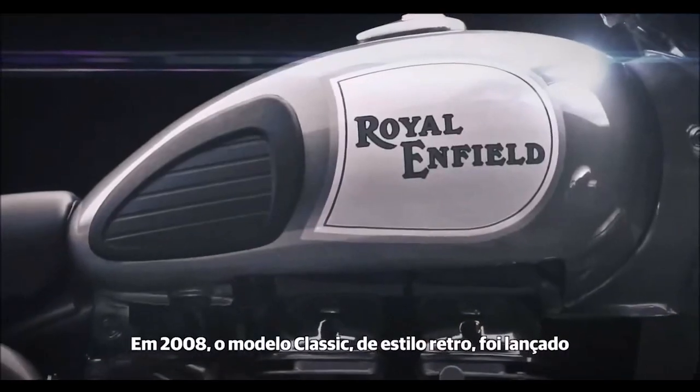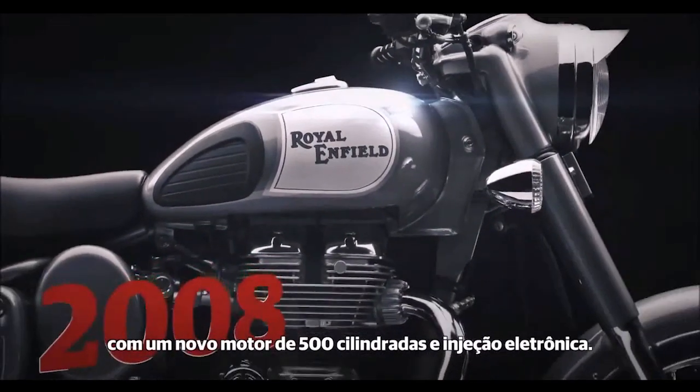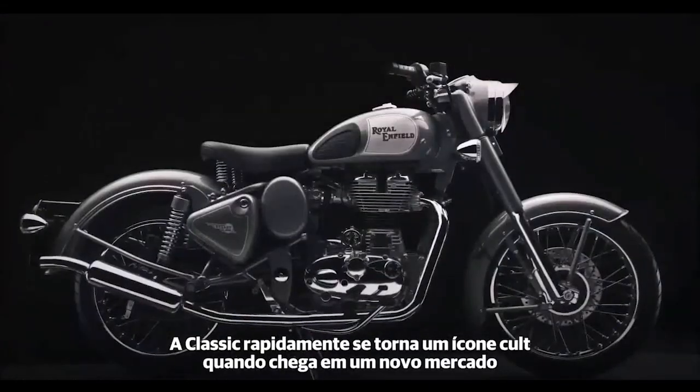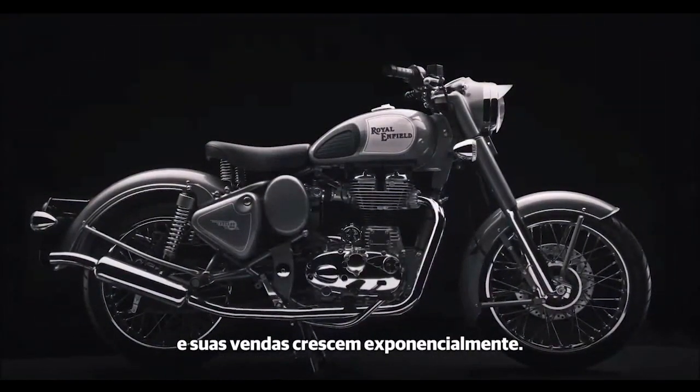In 2008, the retro-styled Classic was introduced, complete with a new fuel-injected 500cc unit construction engine. The Classic rapidly acquired cult status when it became available in the home market, and sales grew exponentially.